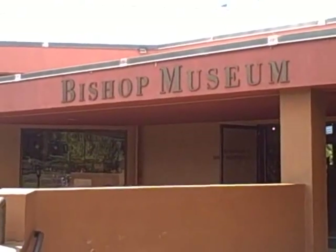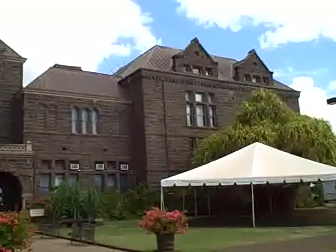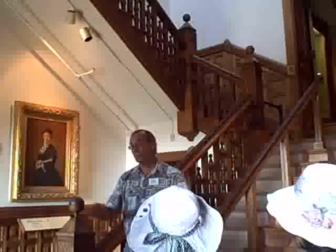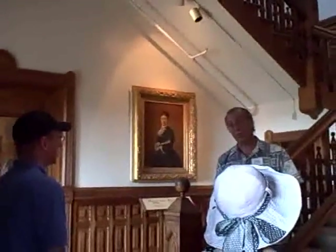The Bishop Museum was founded in 1889. The museum is actually a group of buildings, each housing its own unique exhibits. The Hawaiian Hall is currently undergoing renovation and is scheduled to reopen in summer 2009. Parts of the building are now open to the public.